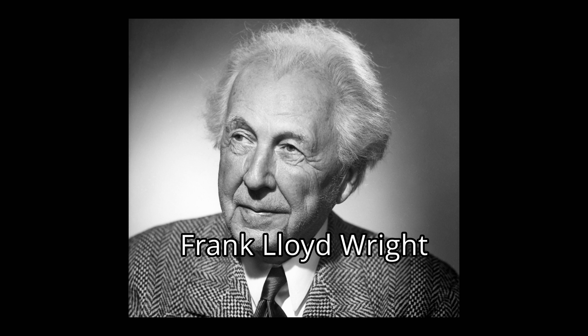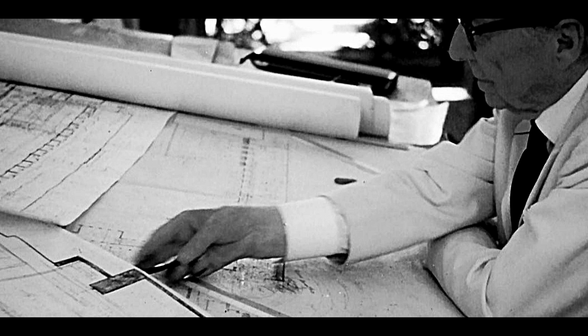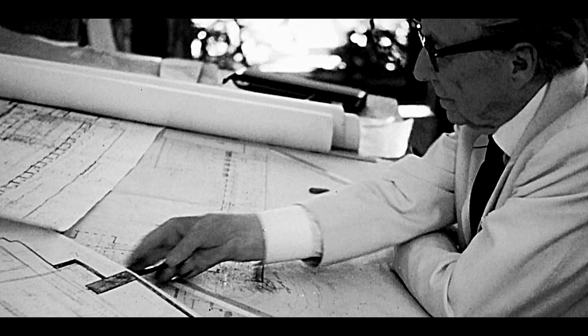Frank Lloyd Wright was an American architect. Over a period of 70 years, he designed more than 1,000 structures.